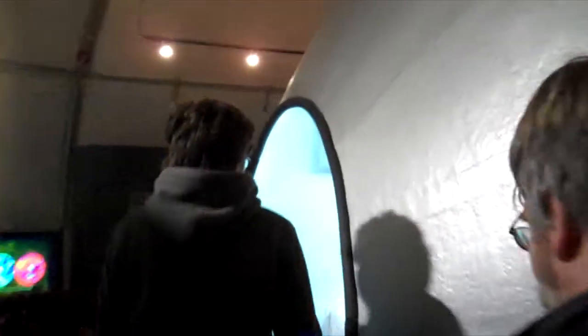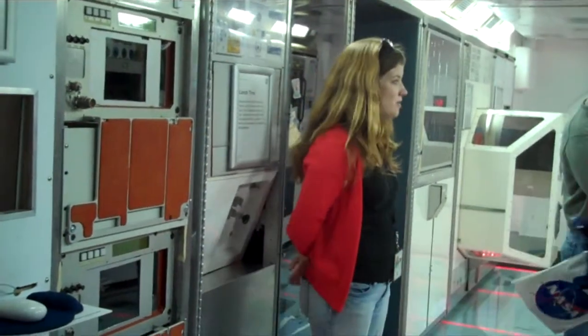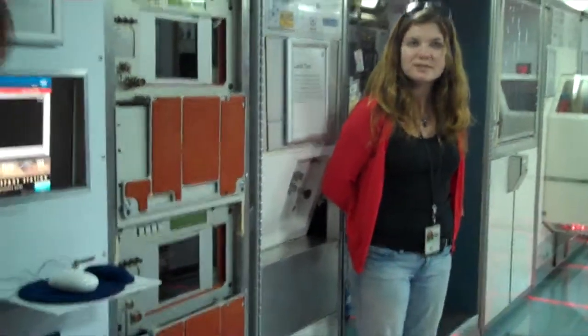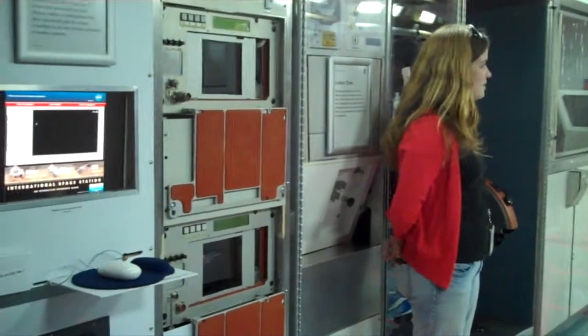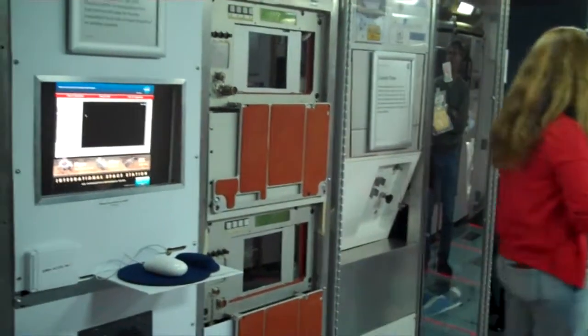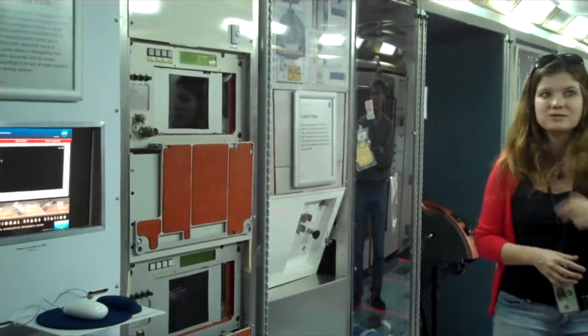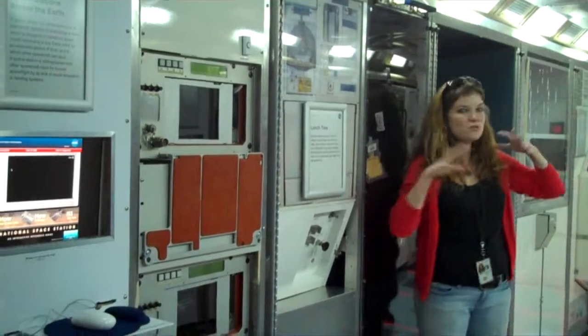This exhibit is recently updated. You are now standing inside of a life-size model of the Destiny module on the International Space Station. This is the actual size. The Destiny module is the American portion of the laboratory. There are 10 countries involved in the International Space Station, and the U.S. is one of those 10 countries.